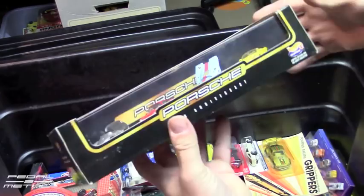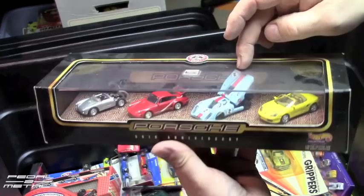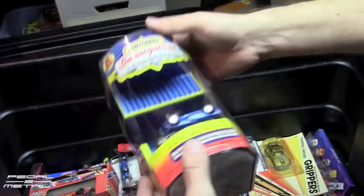These go for a lot of money now on eBay — this Porsche Anniversary Set. This is the one to have out of the box if you ask me, in the silver 550 Spider and the 917 Golf. That alone when you pull it out of the box is probably a $50 car, but kind of cool to know that I have extras of some of this stuff.